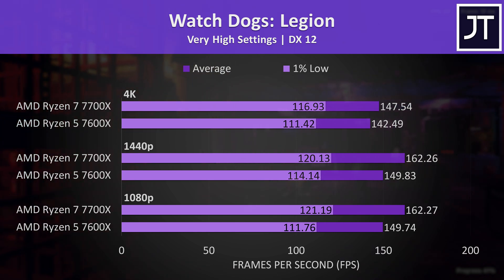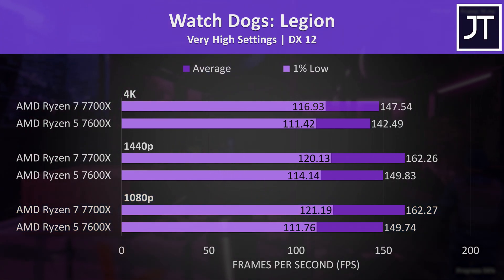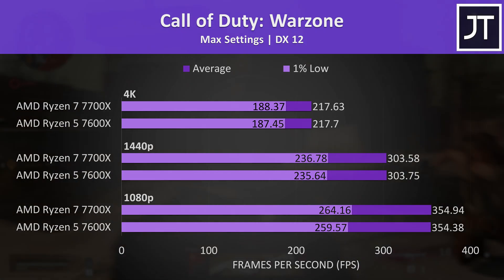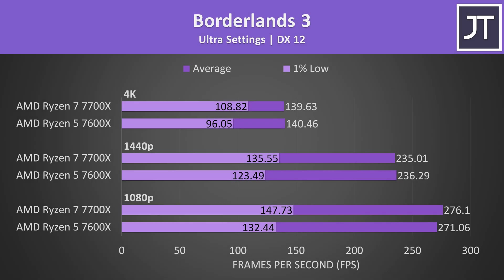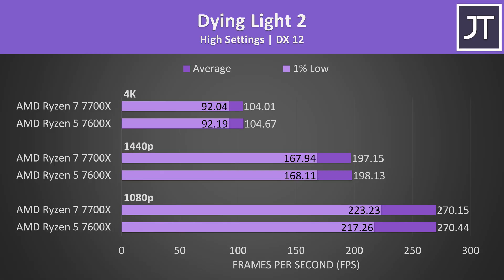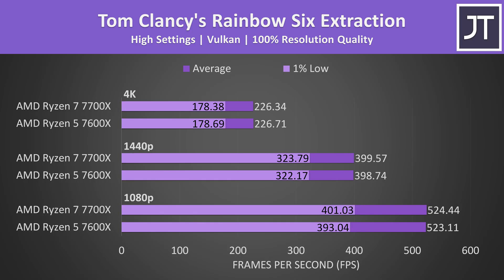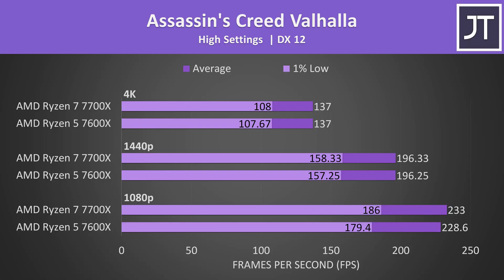Watch Dogs Legion also had above average gains, with the 7700X reaching 8% higher average FPS at 1080p, though at 150 FPS on very high settings the 7600X is far from unusable. Call of Duty Warzone had basically no practical differences — within the margin of error. This is how most of the other games tested behaved, and the general trend is that we're only seeing very small performance boosts with the 7700X, simply because most titles aren't seeing a benefit from the additional cores or threads.